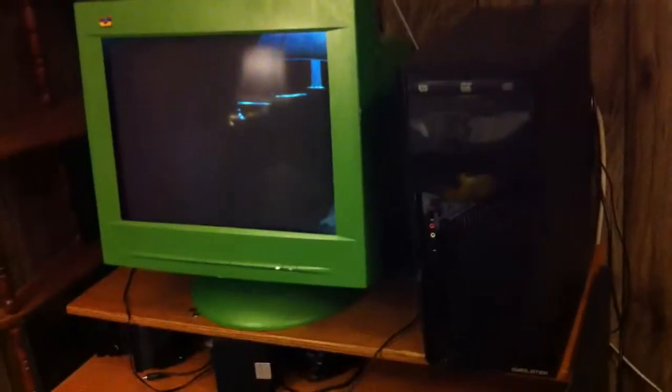Hey everybody, this is Chris from the Spaulding Technology LLC Labs. And this is the computer I just put together. The lab is a little dungeon, creepy looking.